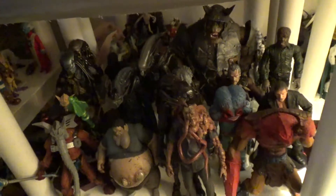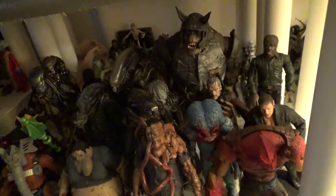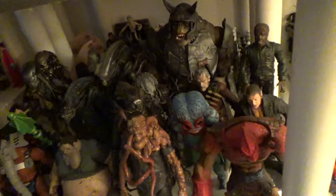Hello epic viewers. Brace yourself for sheer epicness because today I'm going to be flaunting the action figure collection that lies in the bowels of my room.